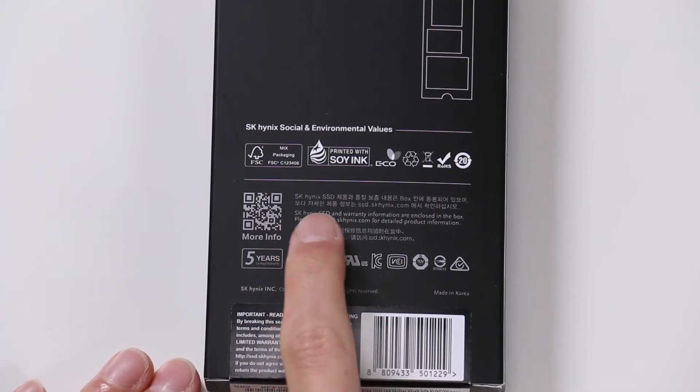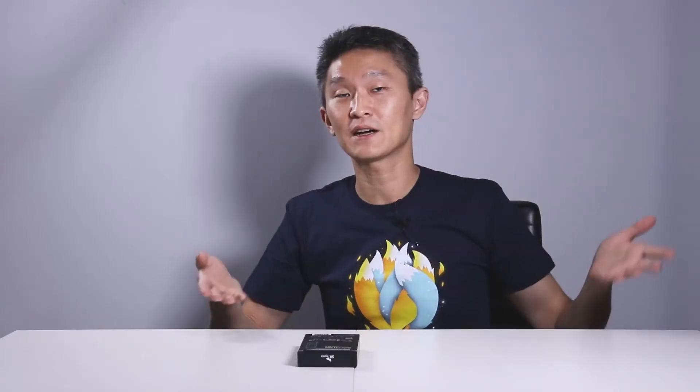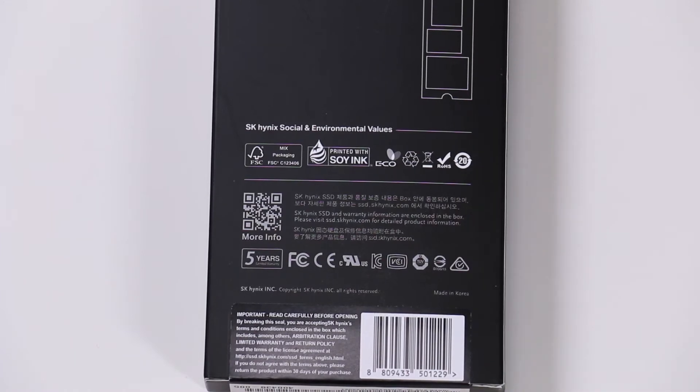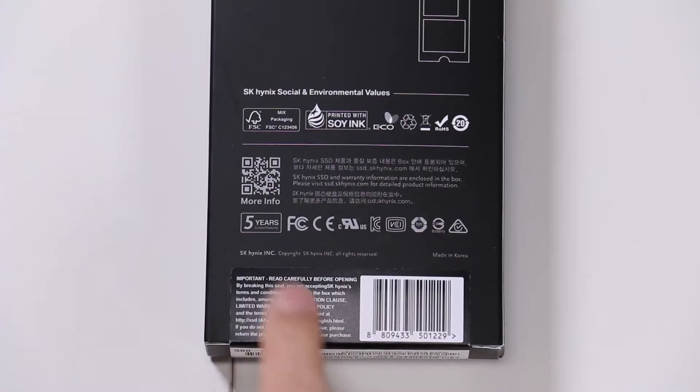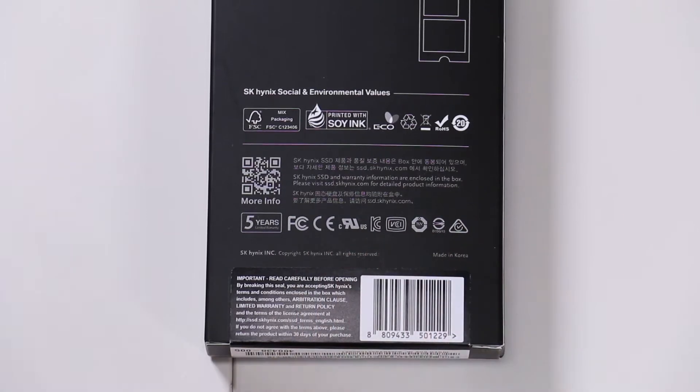A little bit below that you see SK Hynix and a bunch of stuff written in Korean, which can be forgiven because they are a Korean company, with English coming in a close second. It says the warranty information is enclosed in the box. It comes with a super long five-year warranty, and you can see all the certifications by the logos attached.